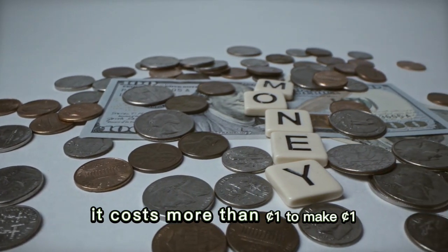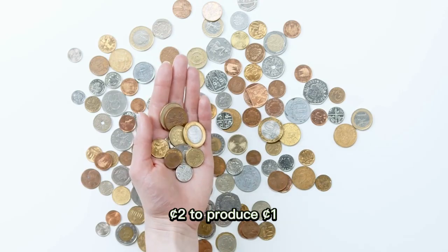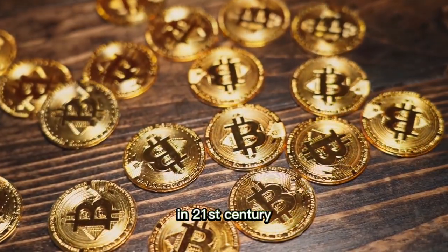It costs more than a cent to make a cent. It actually costs two cents to produce one cent.